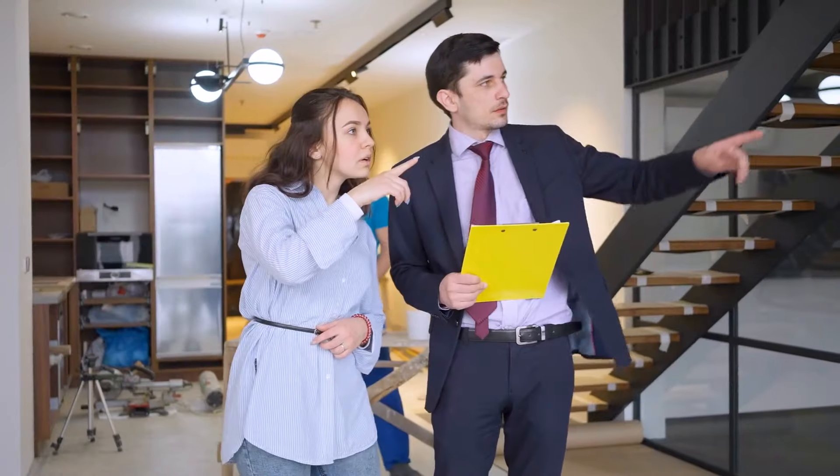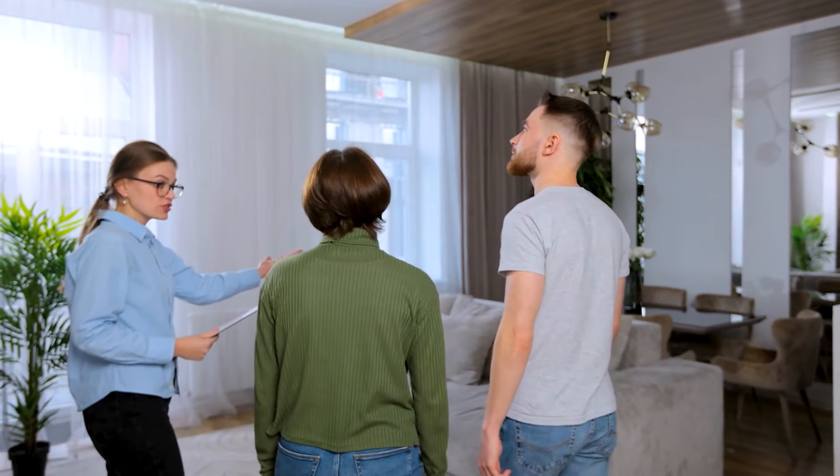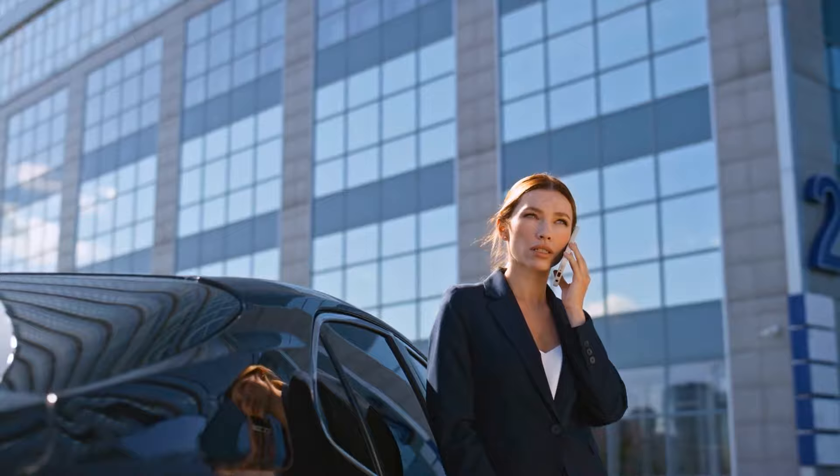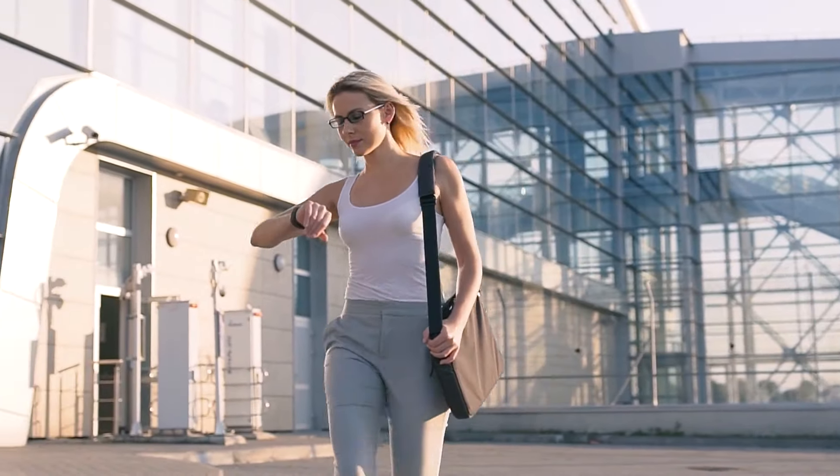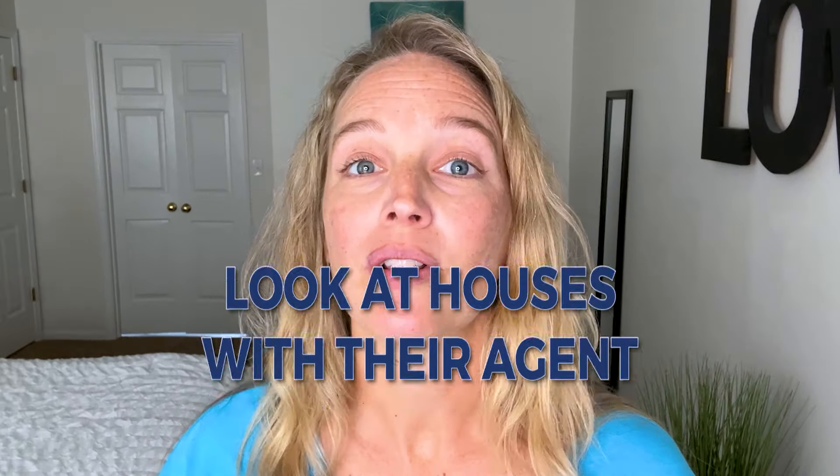No one wants to hurt your feelings. If your goal is to talk up the features, one solution I use as a listing agent is to contact every buyer's agent ahead of time before they walk through, verbally or via text, and let them know about those extra details the buyer might miss. I also follow up with every buyer's agent for candid feedback. If a seller is still not comfortable with that, I'll offer to be at the showings myself, which is generally less uncomfortable for buyers than having the owner there.